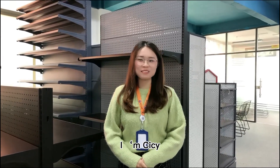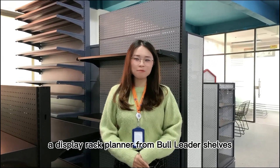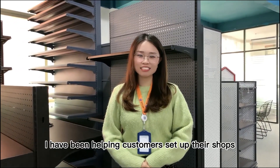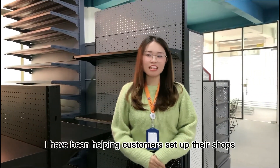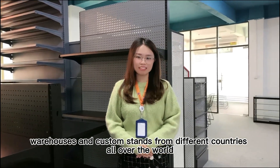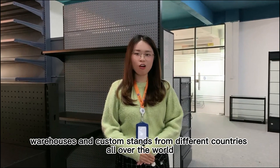Hi everyone, I'm Cece, a display rack planner from Bull Little Chef. In the past 10 years, I have been helping customers to set up their shops, warehouses and custom stands from different countries all over the world.